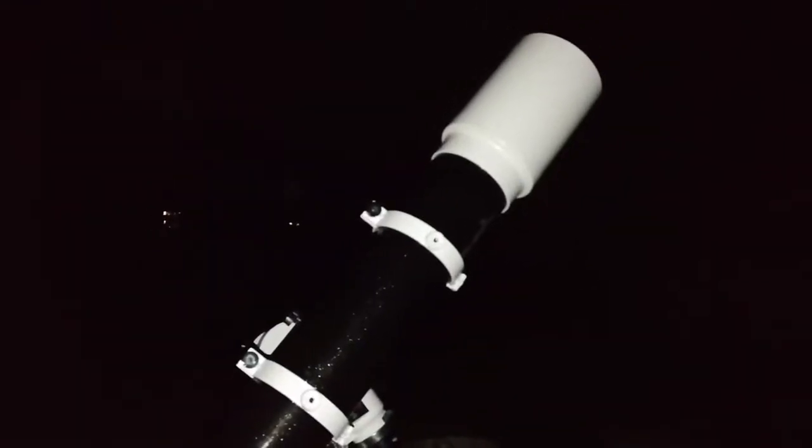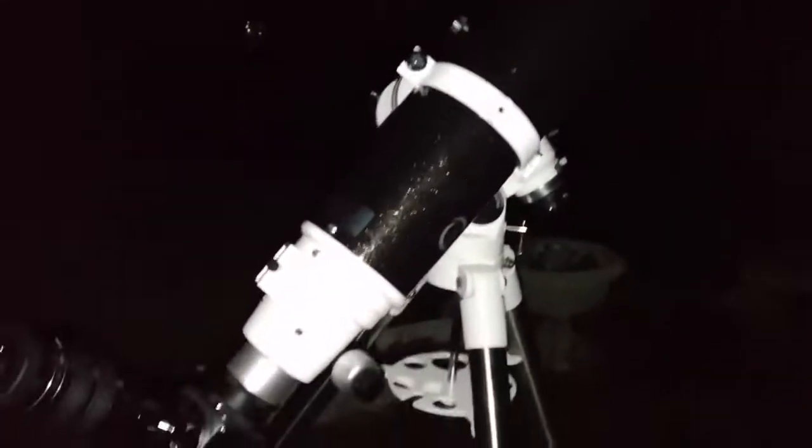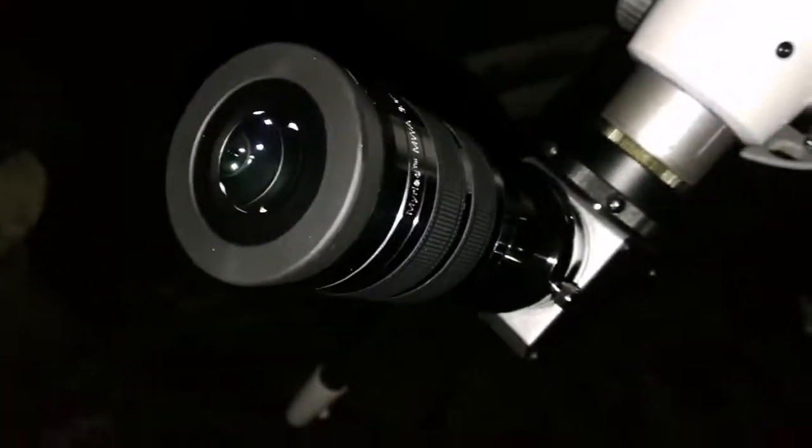This is the Skywatcher ED 120 apochromatic telescope. I'm using the Skywatcher Myriad 3.5mm eyepiece and looking at the planet Mars.